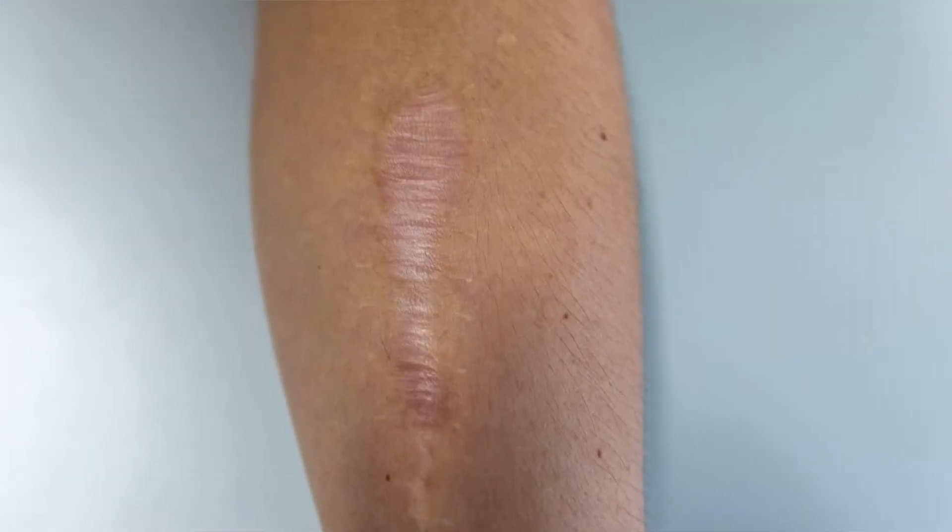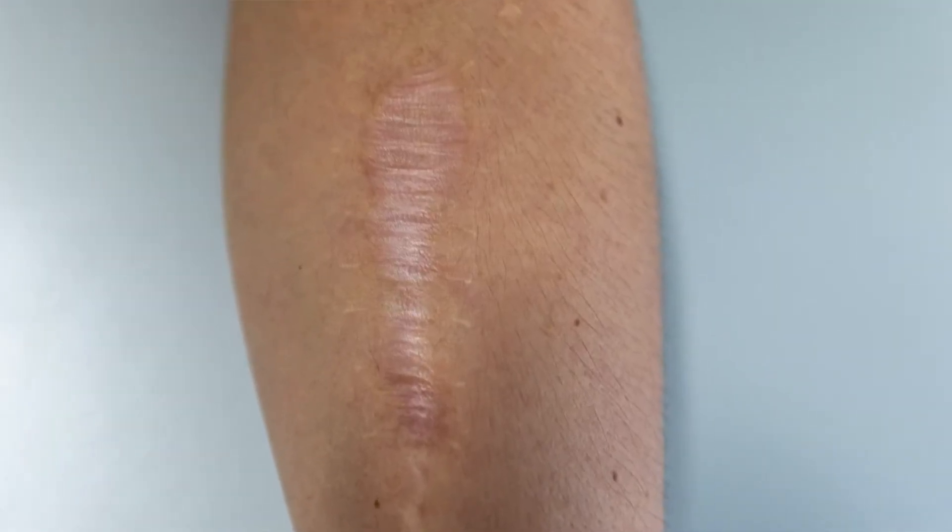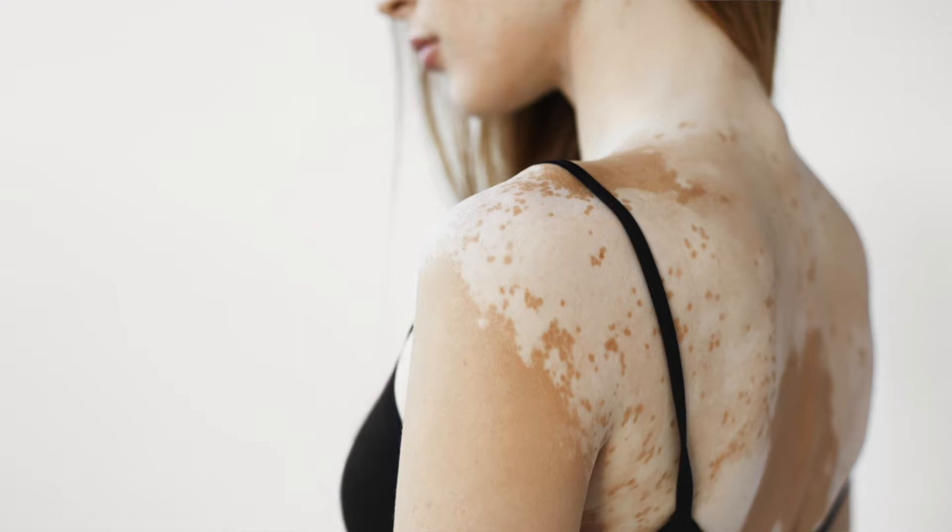Are you guys dealing with unwanted white marks — specifically hypopigmentation? That could be from a variety of things: a surgical scar, a traumatic injury, excessive sun exposure over the years, or even vitiligo.